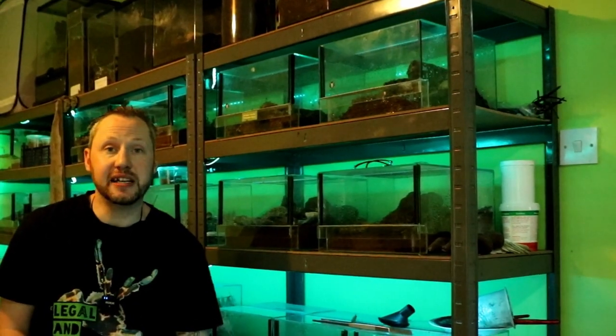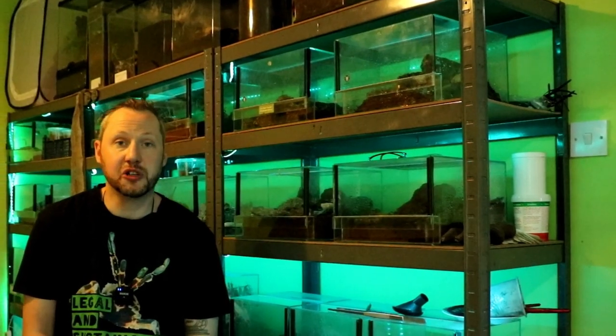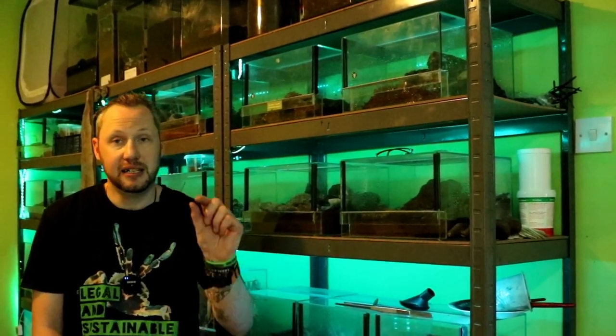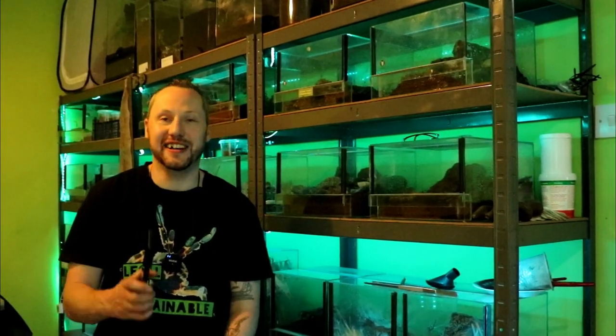If any of you guys want any Dolomedes triton — the six-spotted fishing spider spiderlings — go on the website. They'll be up today, which is about a week before this is released, so they're up now.